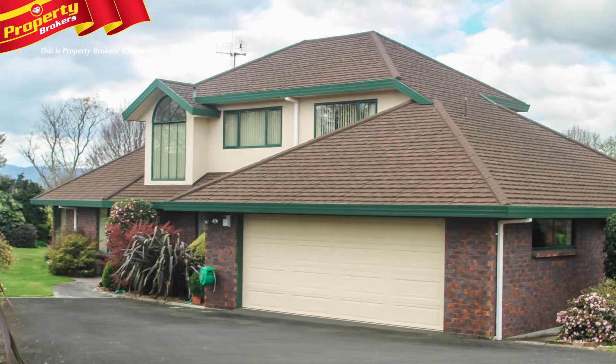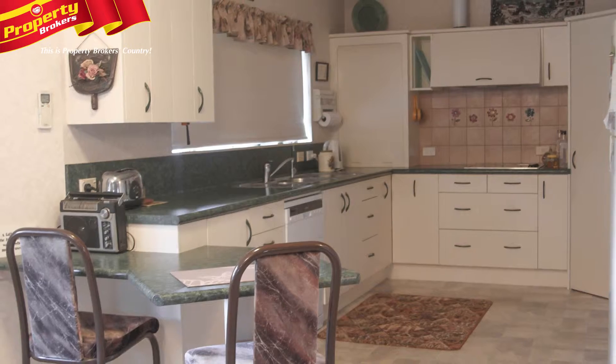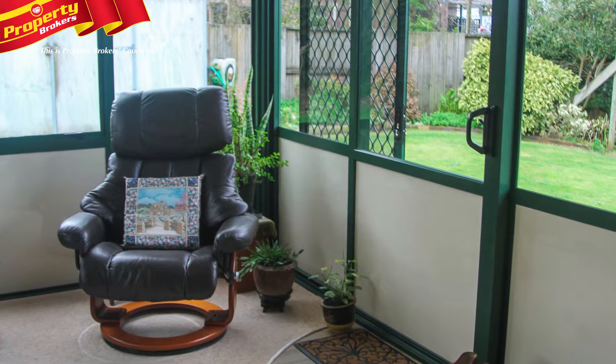Outstanding location. Location is paramount when purchasing a home and the right spot doesn't come around every day. 21 Tahawai Crescent offers you that rare find, both situation and comfort.